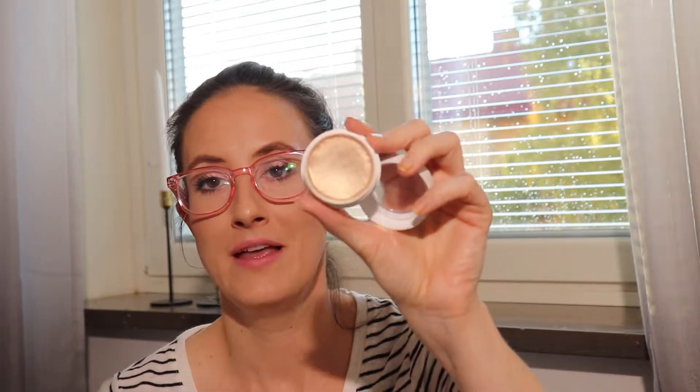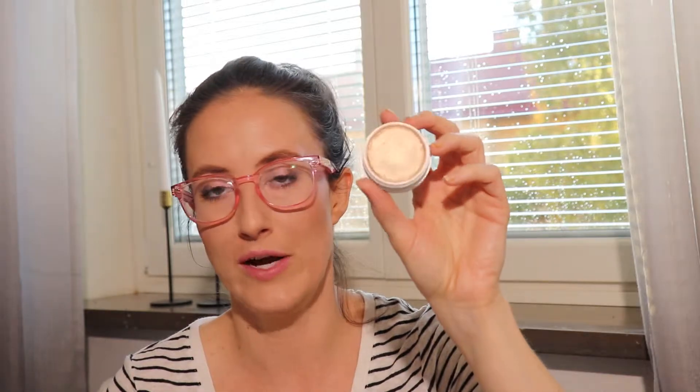For highlighter I had three options. The ColourPop Wisp Highlighter — I really enjoy ColourPop's formula because the cream-to-powder finish looks more flattering on my slightly older skin. It's a great color dupe for Becca's Opal and I wore it eight times.